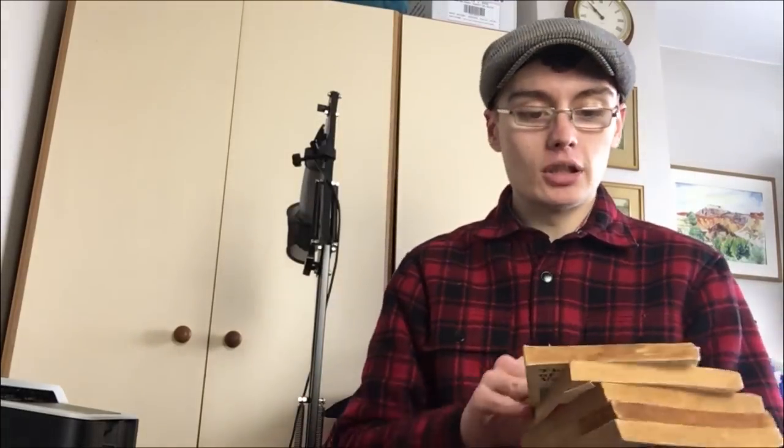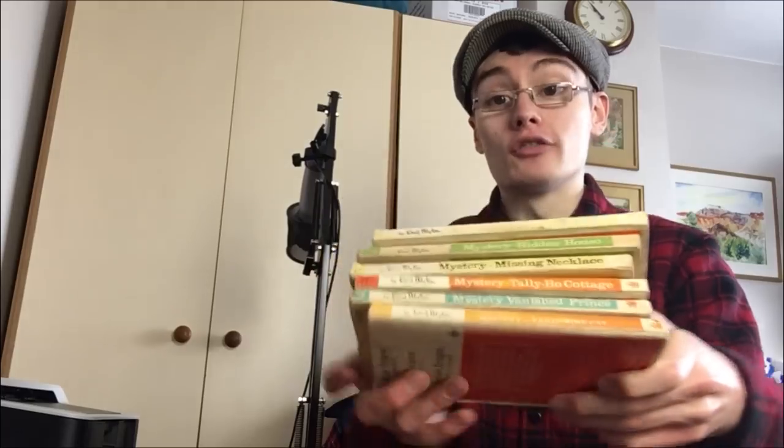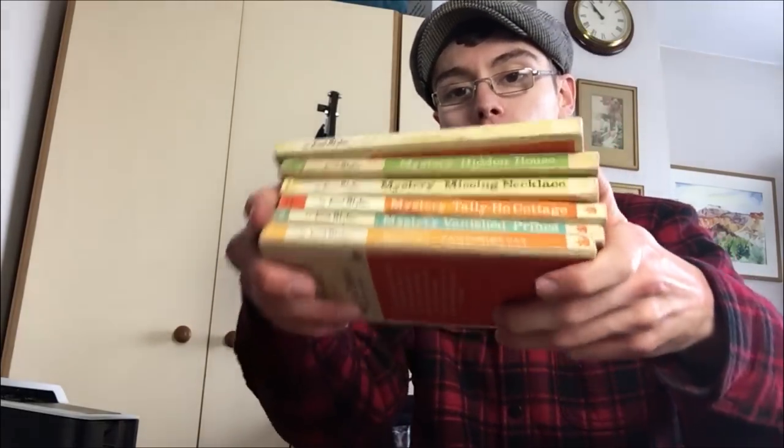I've got these ones here — I've put all the same cover together because I'm assuming it's a particular range. They're all Enid Blyton mystery books, there are about six of them. I probably don't have enough for a decent bundle with those, but I separated them out to see what I've got. If you could get a good stack of these mystery books, I'm sure you could get some half-decent money — maybe 15 to 20 quid for a good stack.